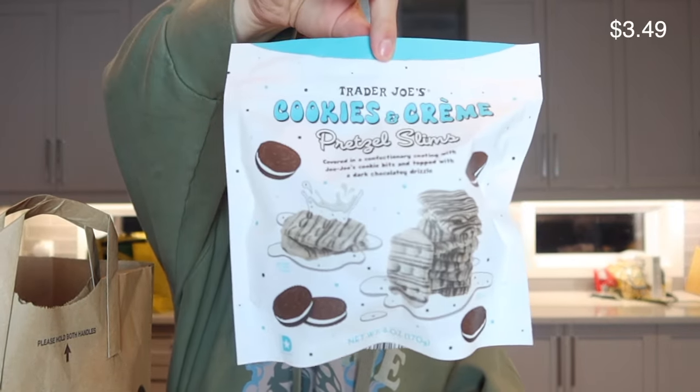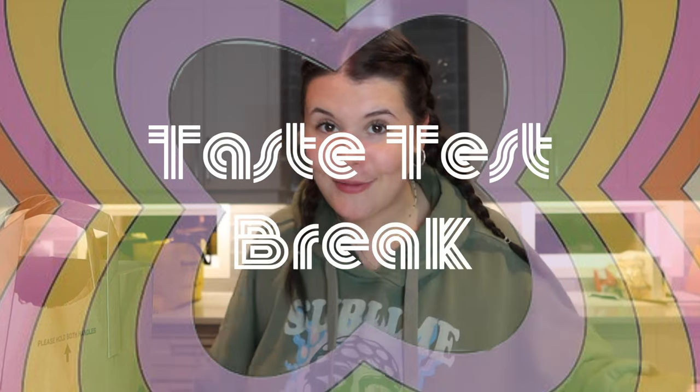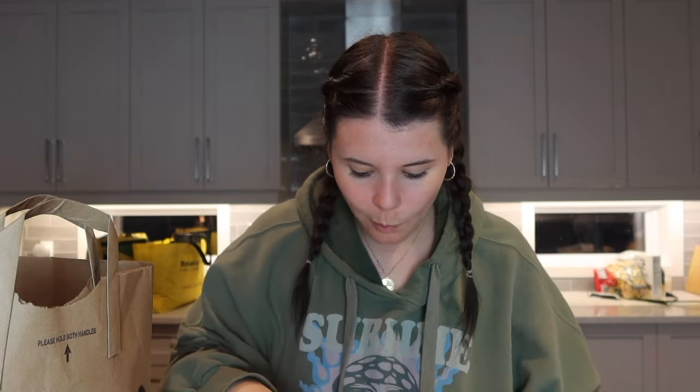We also have these Trader Joe's cookies and cream pretzel slims — we're going to try them now, I'm hungry. They're little pretzel thins, kind of smell like yogurt. I really like these — they're not too intensely cookies and cream, but you get that flavor. I'm going to give these an 8.5 out of ten. Really really good.